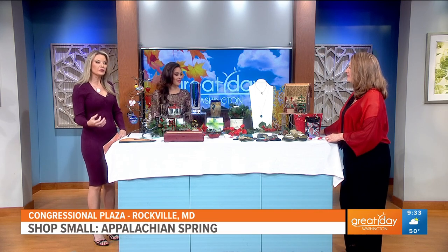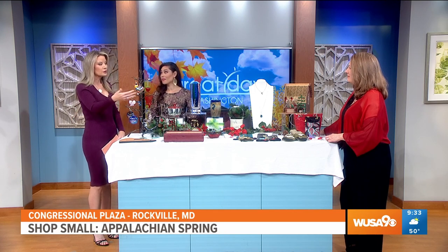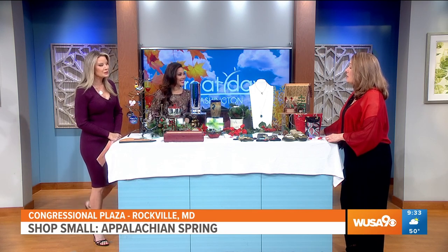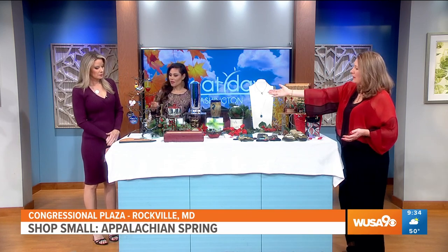Everybody's always looking for a unique gift, something different, something special, and you're also supporting local artisans. So give us some shopping ideas. I'm going to start out with the most popular things this time of year, which are the ornaments.